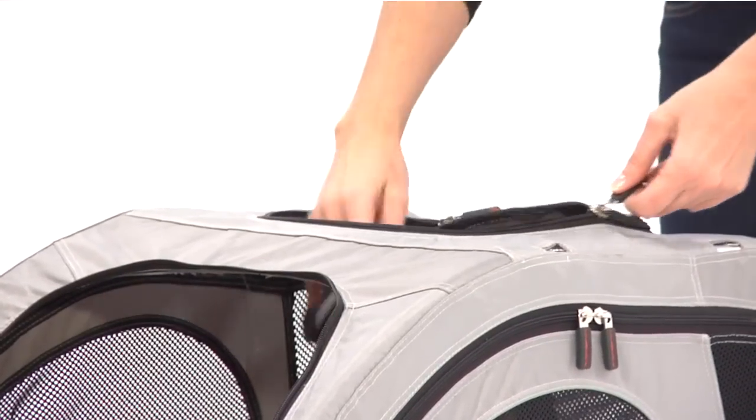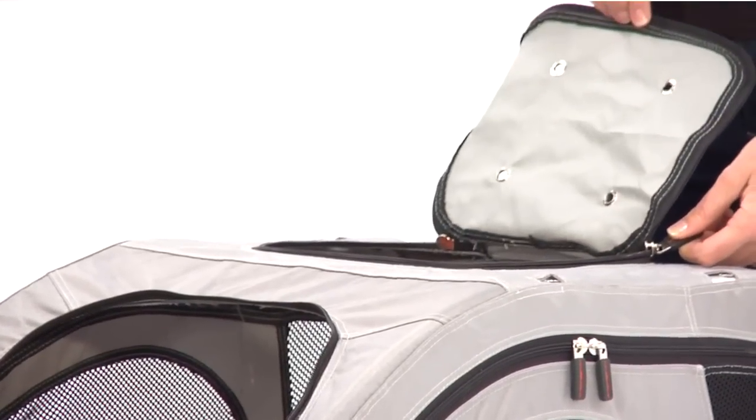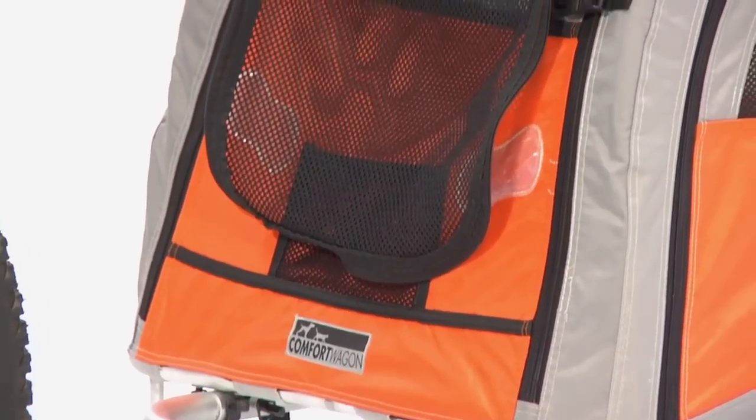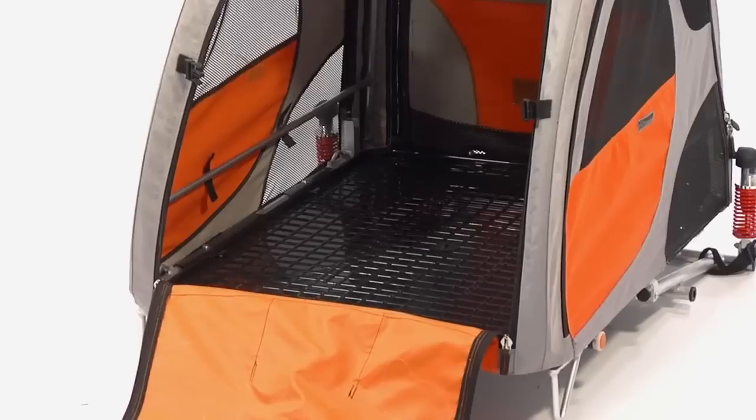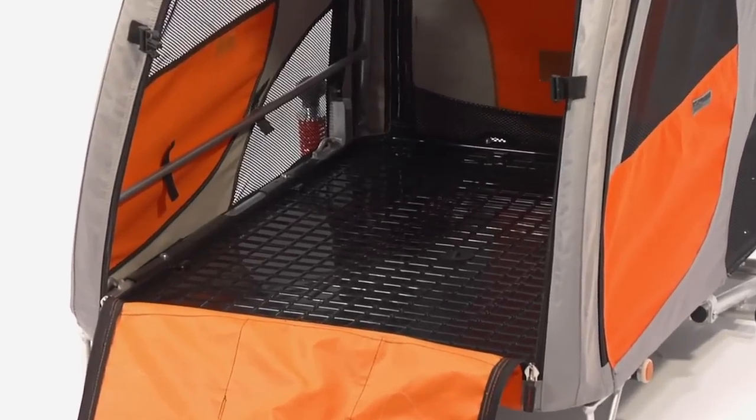Combined with the zip roof and foldable sunroof, it allows your dog to enjoy the glistening sun, sticking a happy head out of the sun flap as you ride along. The waterproof bottom keeps your pet dry, and folds easily to 20% of its open size.